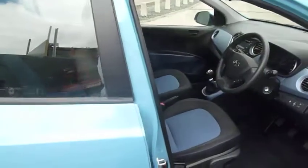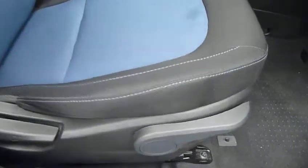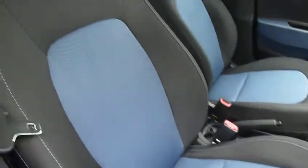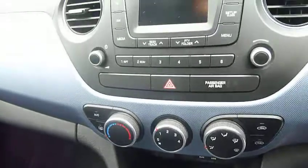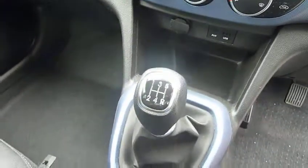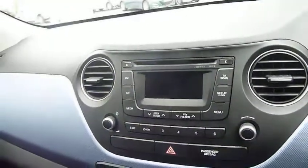Moving into the front, we've got a height adjustable driver's seat and really nicely shaped, supportive front seats. There's a power socket by the handbrake and another one under there by the USB and auxiliary input. We've got air conditioning, heated rear screen, 5-speed manual gearbox, CD and radio.